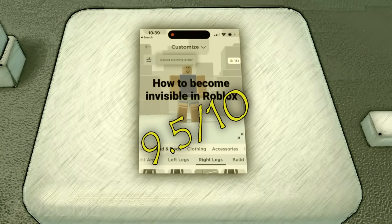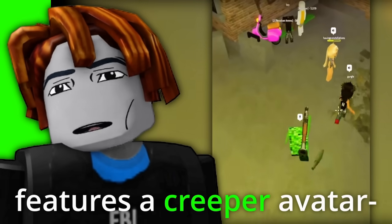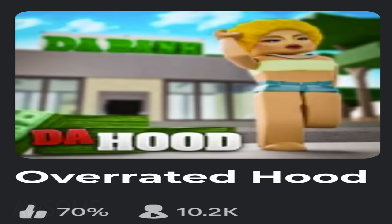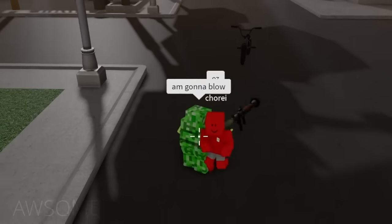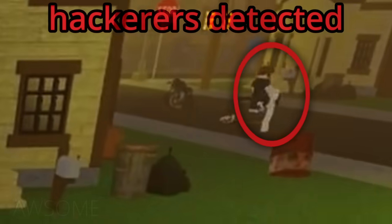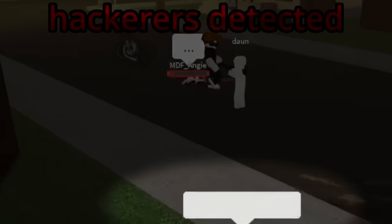Nine point five out of ten. The next video features a creeper avatar exploding noobs in the hood, so I tested it out and things went absolutely crazy. I'm gonna blow!